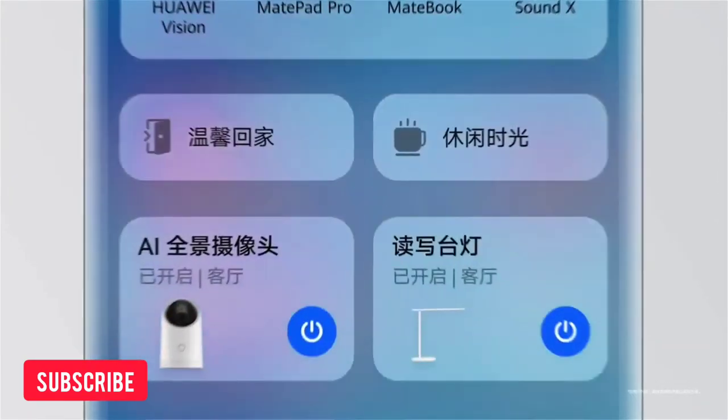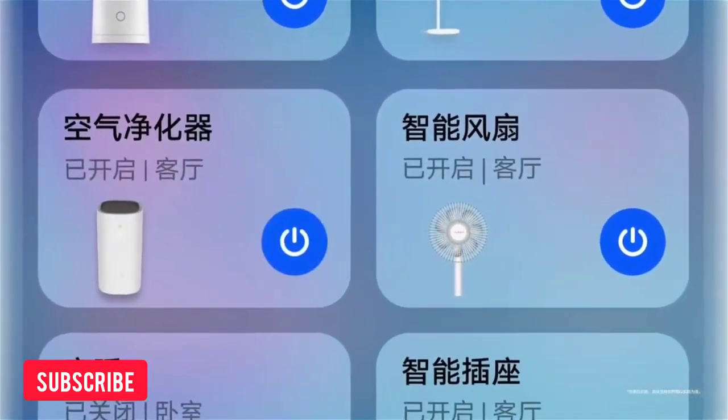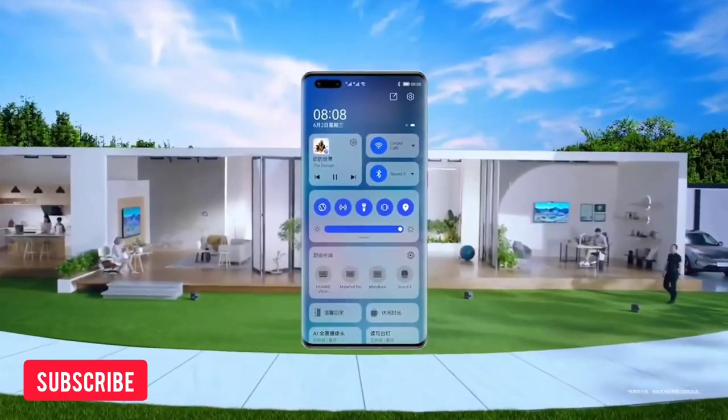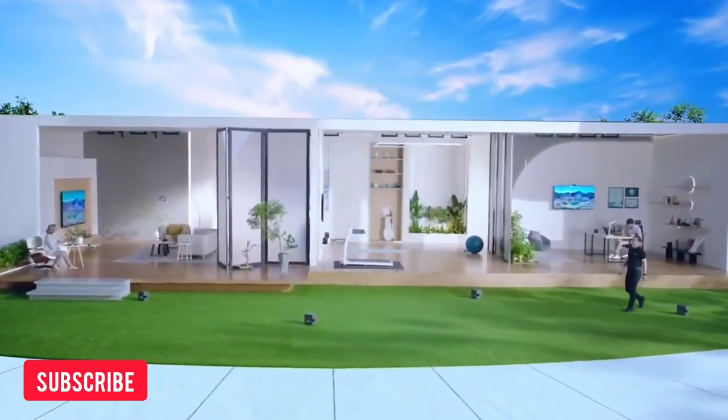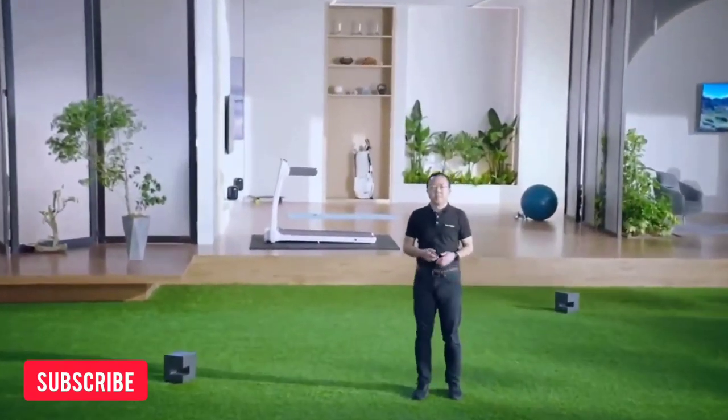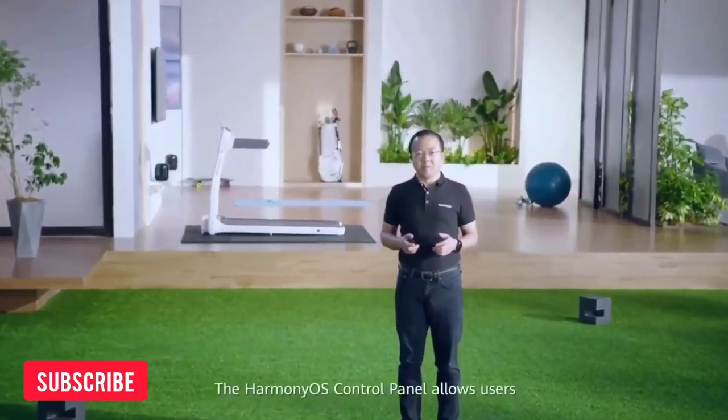It looks like Android 12 with a stronger accent on colors for its notification tray. I don't have any issues with it. I thought it was a good move, but hopefully they can bring something new and exciting about the aesthetics — like the feeling of navigating a new OS, not just a copy of iOS and Android — but all good, cause it works.